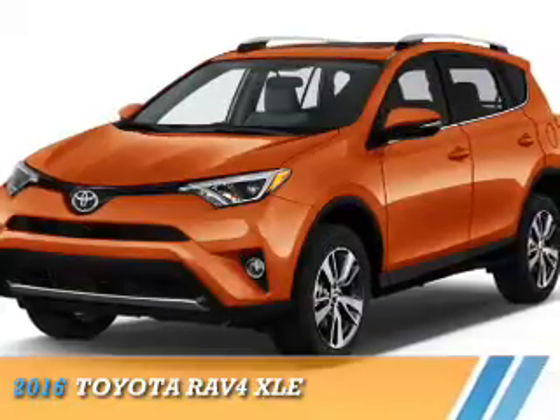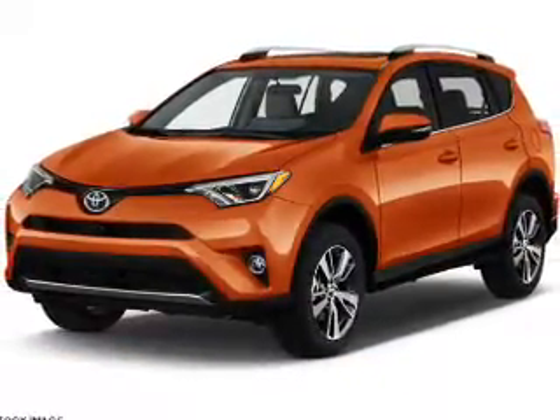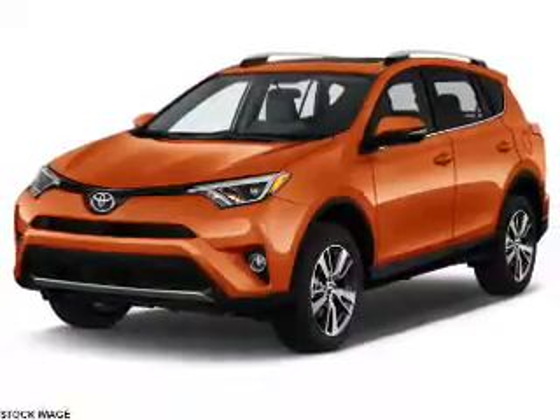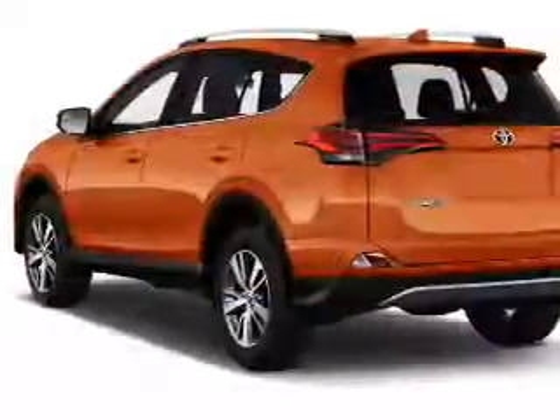Presenting the 2016 Toyota RAV4. It's powered by all-wheel drive, a 2.5-liter 4-cylinder engine, and a 6-speed automatic transmission.